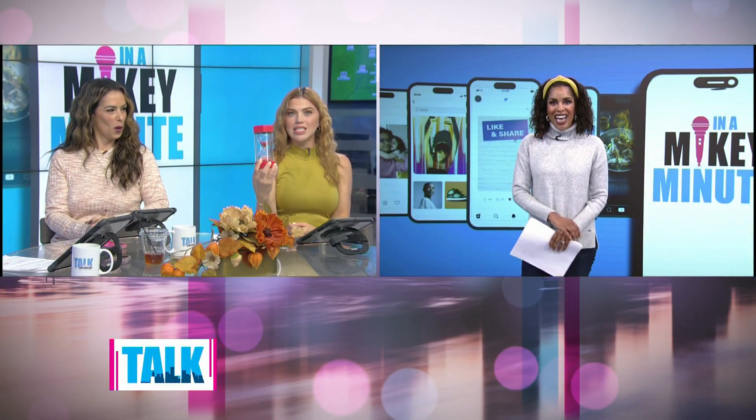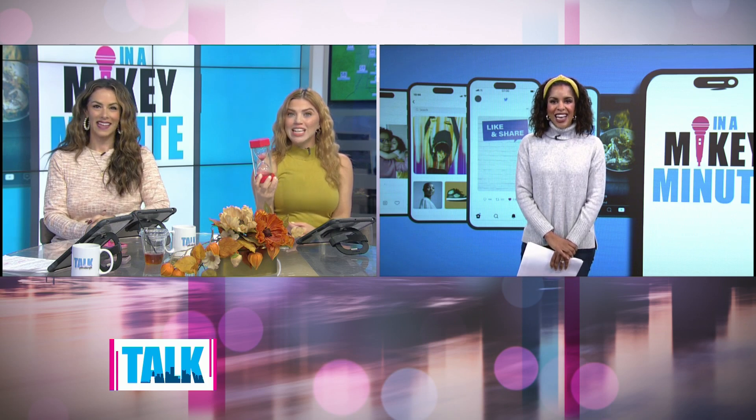We have our timer here for a Mikey Minute. We're just waiting for the last bits of sand. Mikey, are you ready to tell us which three toys won this year in a Mikey Minute?